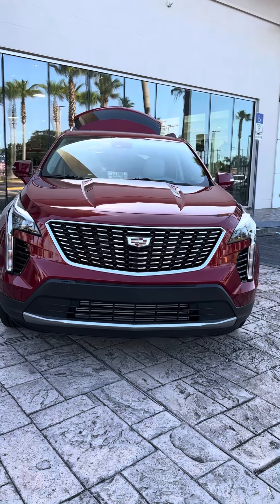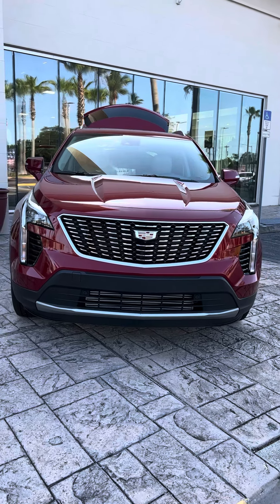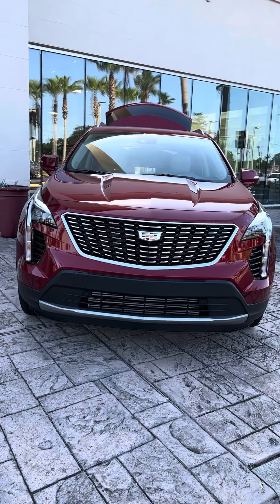Hi Emma, I'm Reno with Richie Cadillac here in Daytona. I understand you have an interest in the Cadillac XT4. Let me take this short video of this one for you that we have.